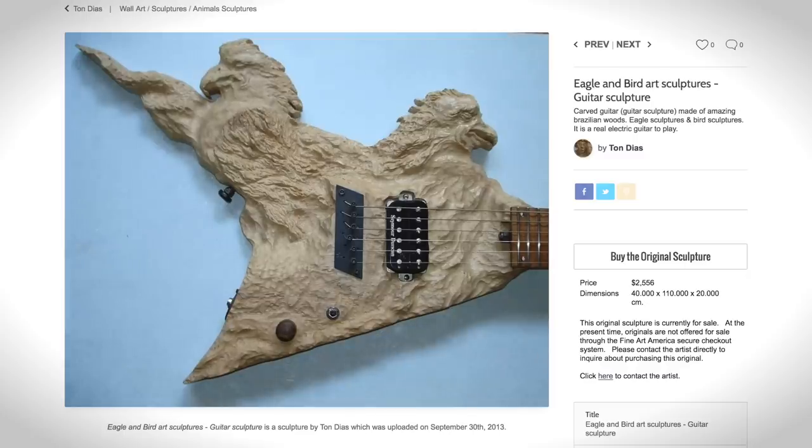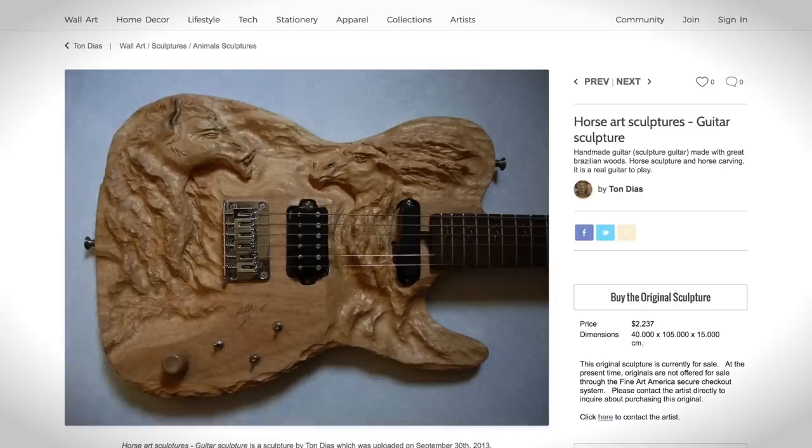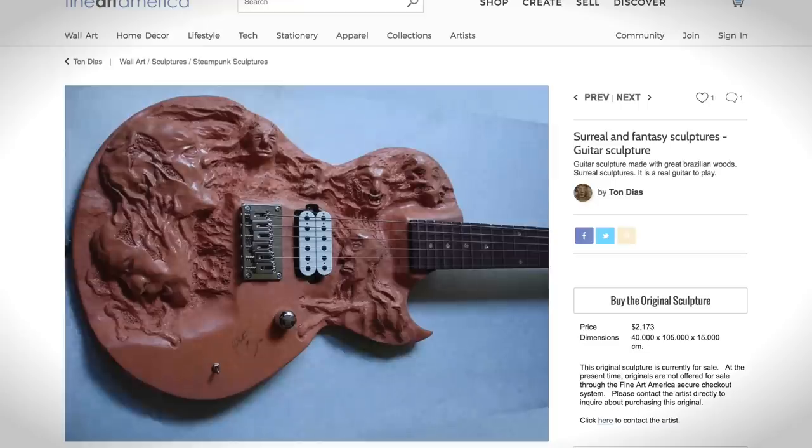Eagles are also pretty cool, but I've never felt like I wanted a sculpture of an eagle hacked into a Flying V. I've also never wanted a horse carved into a Telecaster, or how about Mount Rushmore on a bad trip cut into a Les Paul. And by the way, all of these are $2,000.